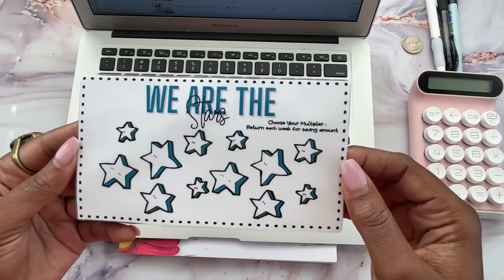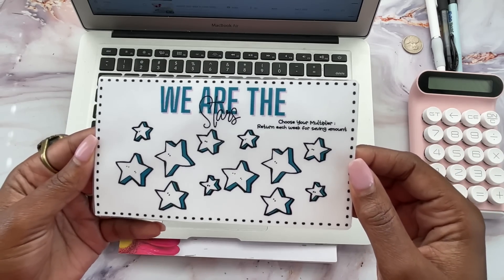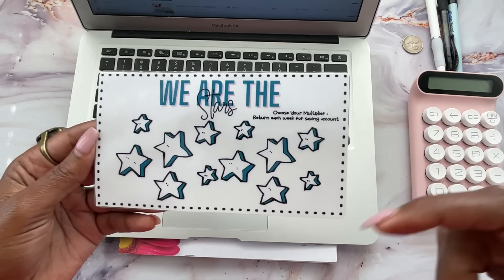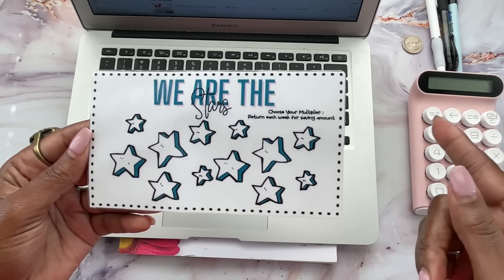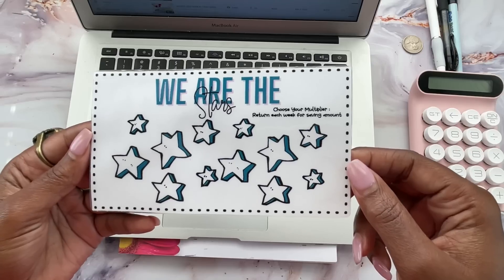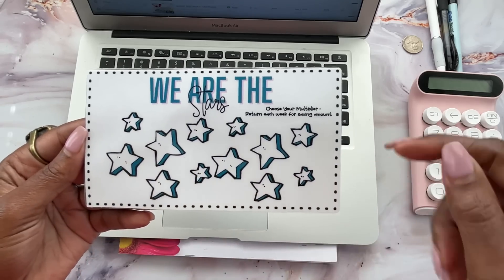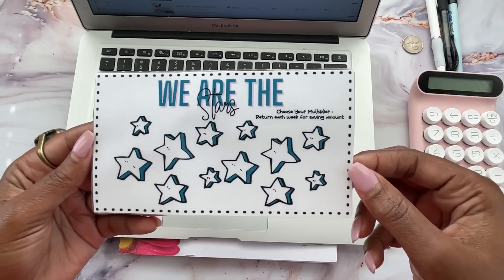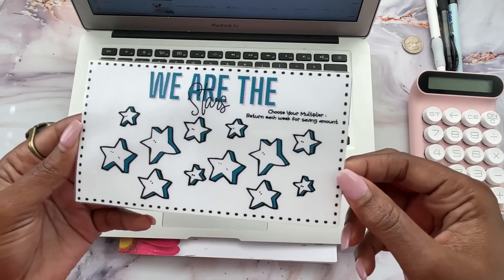The second part of the We Are The Stars Challenge is a $10 gift card giveaway. The only thing you need to do to enter is comment on the current video before the next one is released. On the next video I'll pull a random comment, and you have a chance of winning a $10 gift card. Once we designate all 12 winners of this challenge, I will pull one of those 12 winners to win a grand prize of a $50 gift card. So come back, comment, and save some money while you're here.